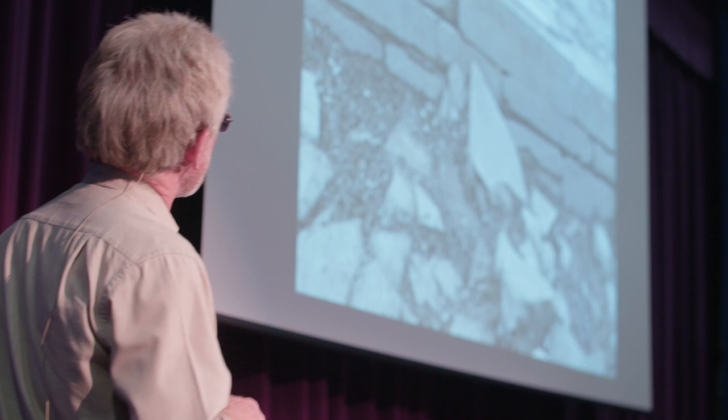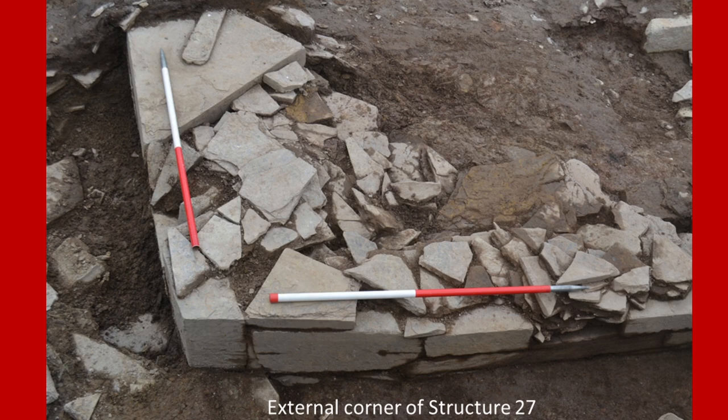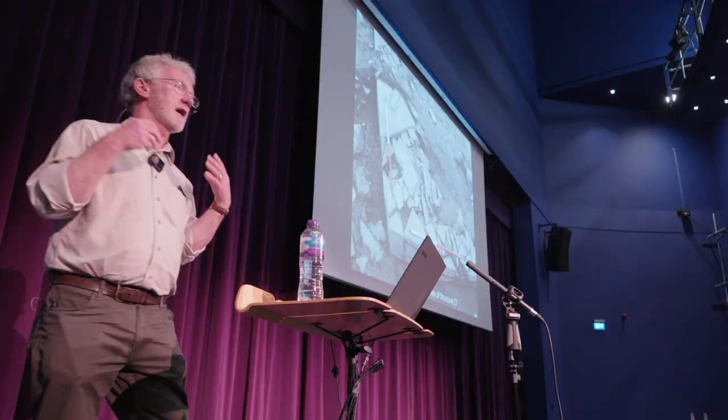Watch this space — everything about Structure 27 is just different. Perfection. Look at that external corner — not quite a right angle, slightly obtuse. This kind of fits in with the slightly curving outer wall faces. Overall, the structure would have had a kind of almost cushion-like plan, a bit like Structure 10 again.